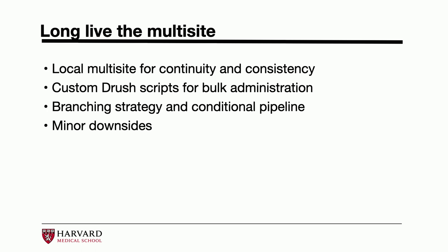I built some custom Drush scripts for bulk administration so I can pull down all the databases and files from all the sites at once if needed. We also set up a branching strategy and a conditional pipeline situation, with some screenshots and diagrams to show.